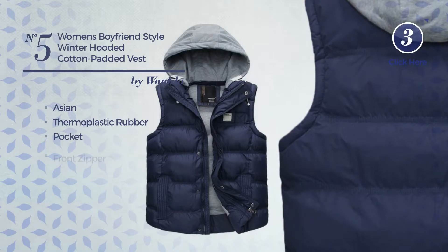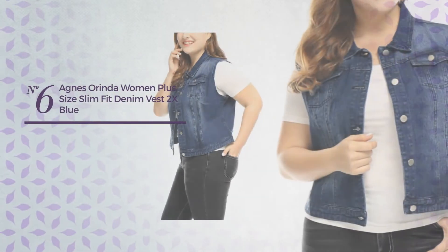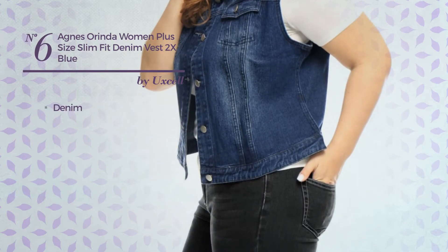Number 5. A Unisex Winter Vest featuring a basic Asian-inspired influence, produced with warm thermoplastic rubber. This vest includes pocket and front zipper. Available in 5 colors.